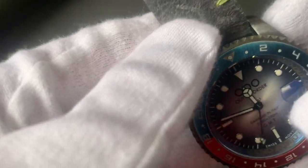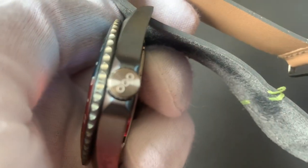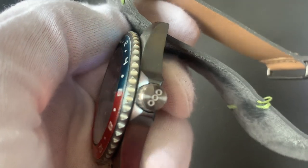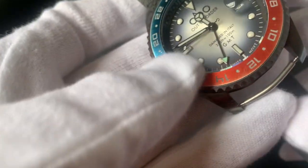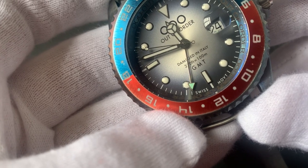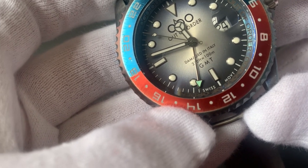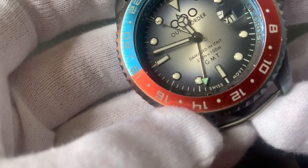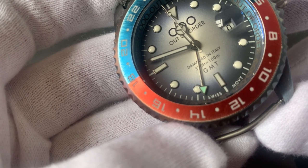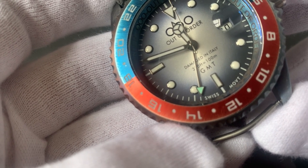The crown is stainless steel with a screw-down design, featuring the triple O logo which is the Out of Order branding. As you can see here, it is water resistant to 100 meters. The movement is a quartz Swiss Ronda 515 with 24-hour functionality.